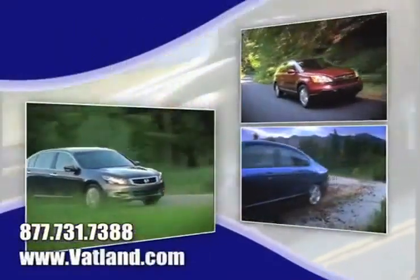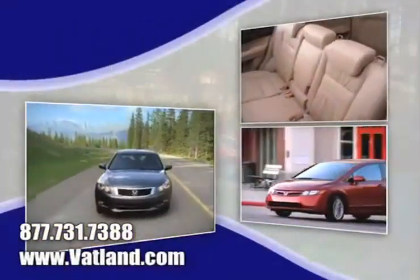See our expansive inventory of used vehicles and learn more about Vatland Honda to find out what sets us apart from other dealerships.